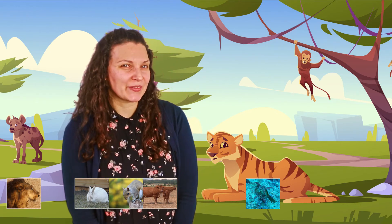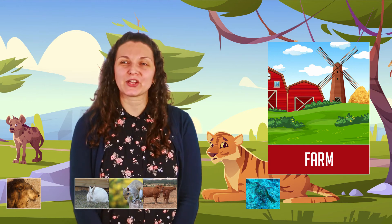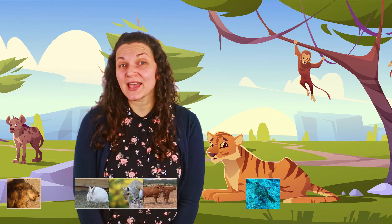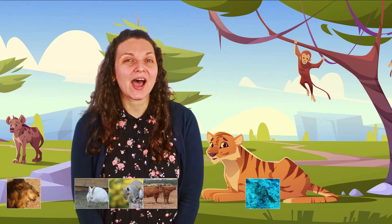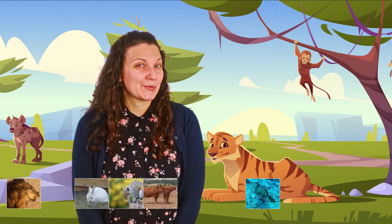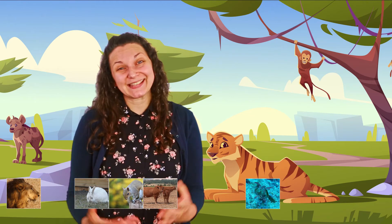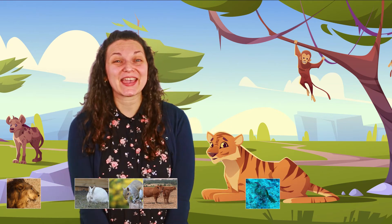Next — it's another animal that lives on the farm. Sometimes it produces milk. Do you know which animal I'm talking about? It's easy now, right? Because we have less and less options.